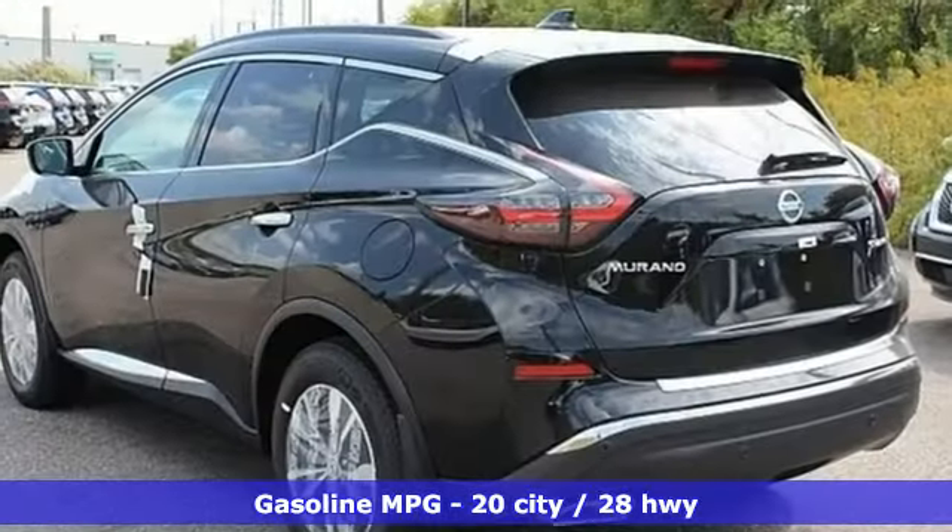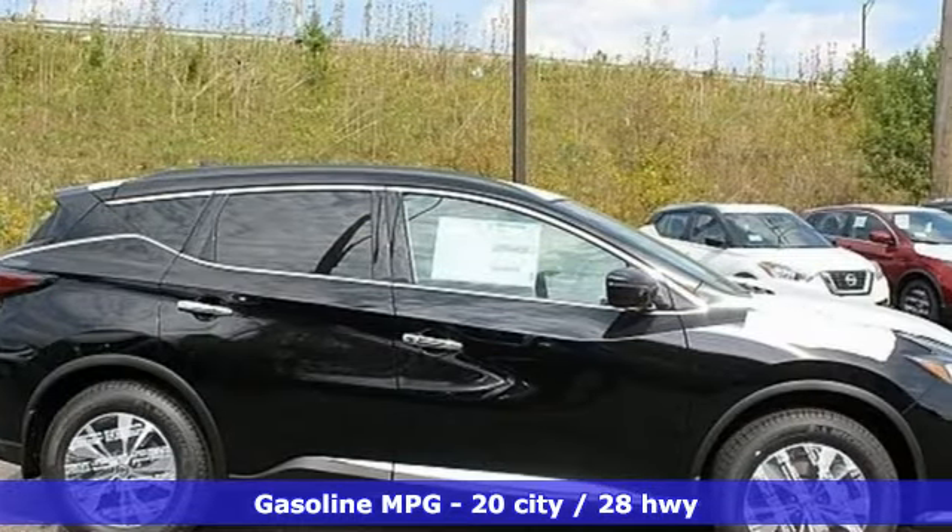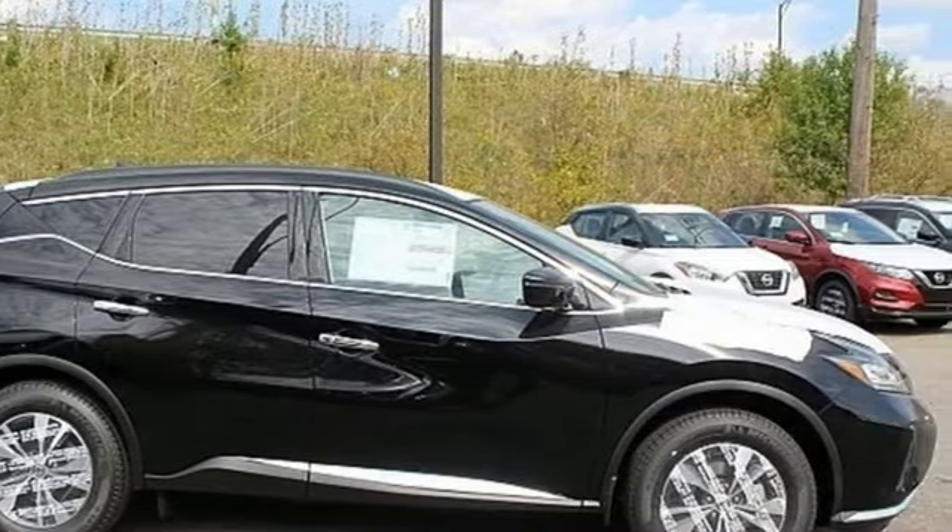Features include V6 engine, dual zone climate control, streaming audio, rear parking sensors, and manual tilting steering column.